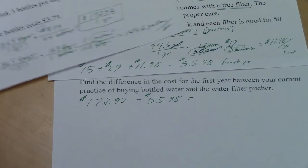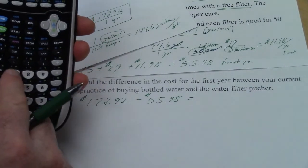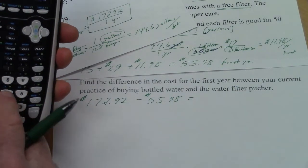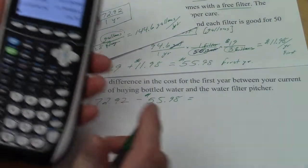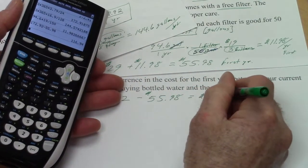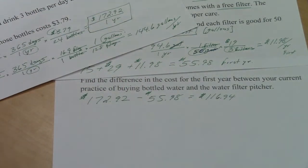Even in the first year, with all the startup costs, you save quite a bit of money. $172.92 minus $55.98 equals a savings of $116.94 in the first year — and even more than that after year one. That concludes our video.